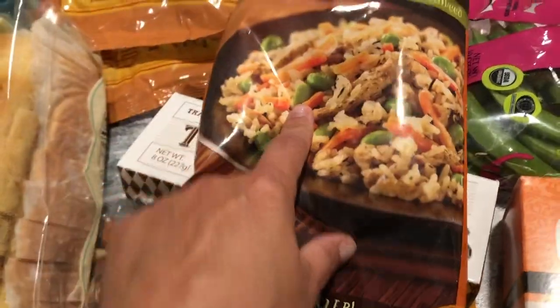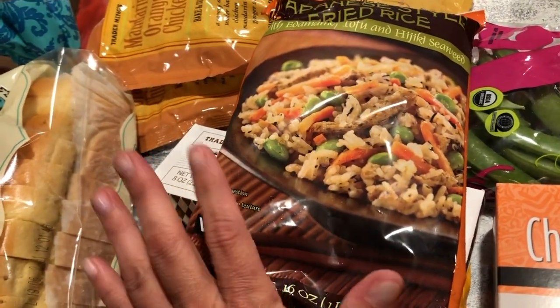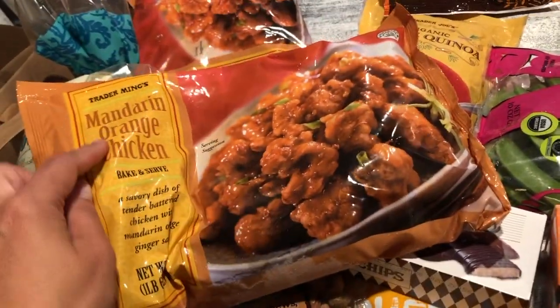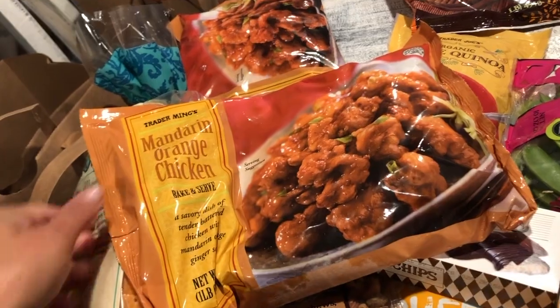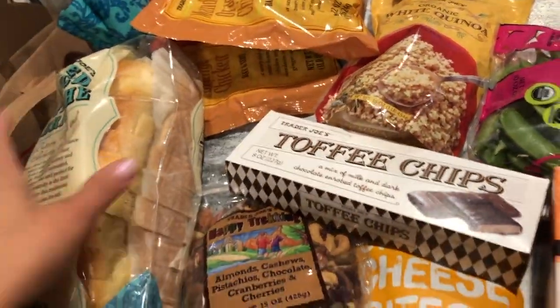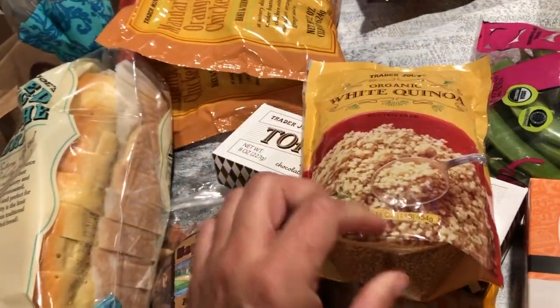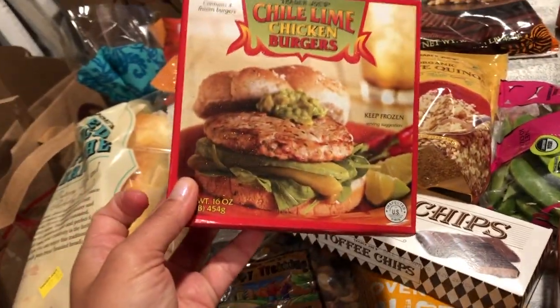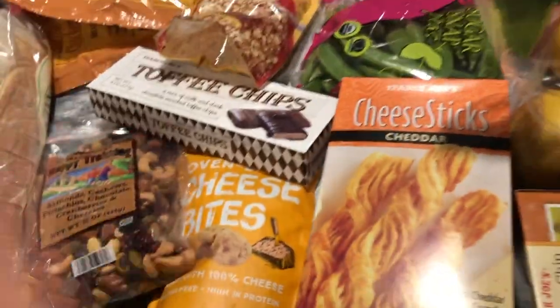I'm going to cook up the Japanese fried rice for the kids' lunch tomorrow. It used to be $2.99 but is now $3.29 — the price went up. I got two bags of the mandarin orange chicken; it's almost exactly like Panda Express orange chicken and the family loves it. Also got white quinoa — I cook it with lime seasoning — and I thought it would go really well alongside the chili burgers without buns.